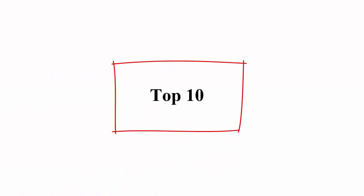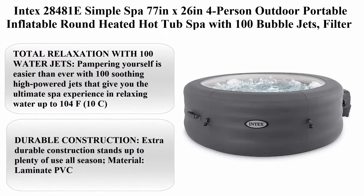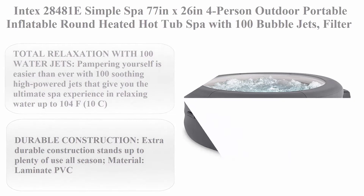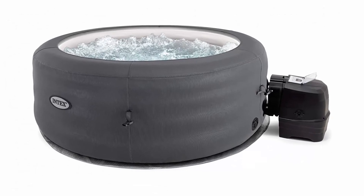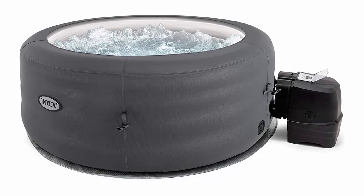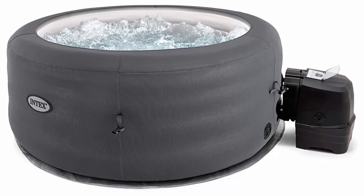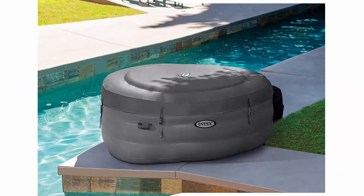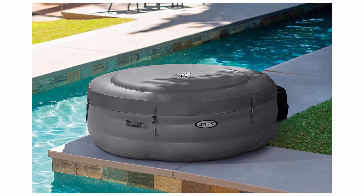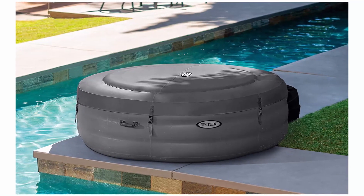Top 10. Intex 28481E Simple Spa 77 x 26 inch 4-Person Outdoor Portable Inflatable Round Heated Hot Tub Spa with 100 bubble jets, filter pump, and cover, gray. Total relaxation with 100 water jets — pampering yourself is easier than ever with 100 soothing high-powered jets that give you the ultimate spa experience in relaxing water up to 104°F.